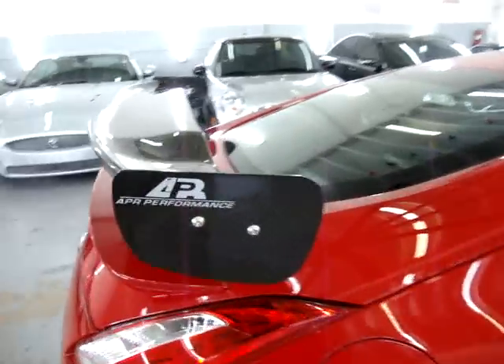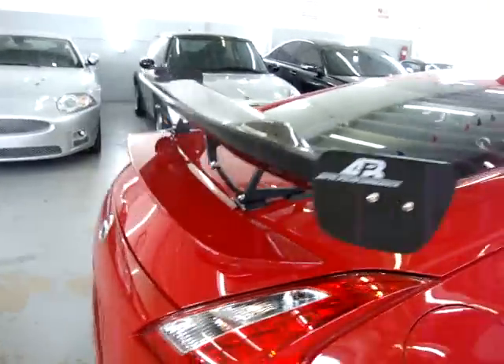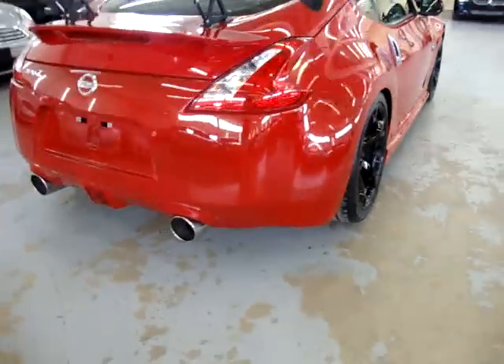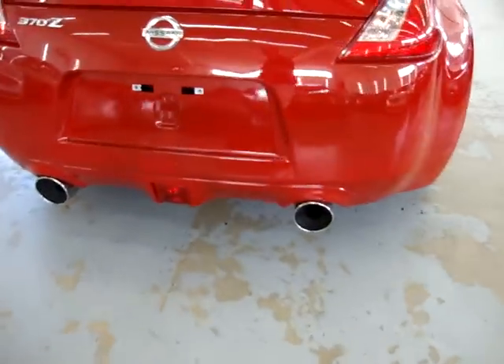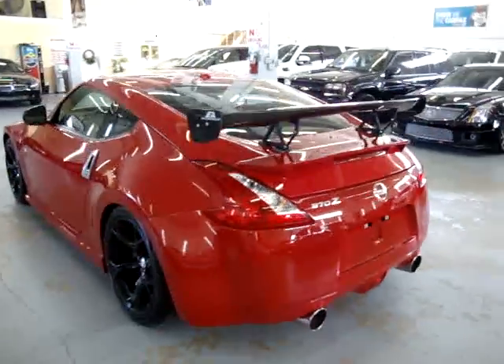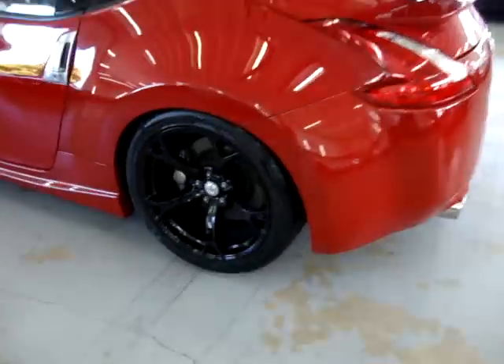Got this APR high-performance wing plus the regular wing in the back. Got the heavy-duty exhaust on the bottom. Again, the car has no dents, no hail damage, no love bugs — nothing like that. It's nice and clean. The tires are nearly new; I mean, the car's only got 6,000 miles.